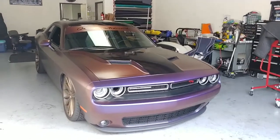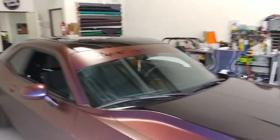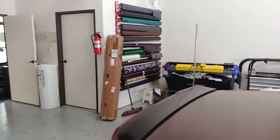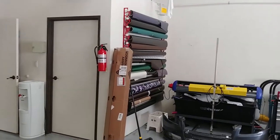Good afternoon, everybody. We're here at G-Spot Auto Works, and this is a family-owned little wrap shop. We're here because we needed someone to wrap my friend's bumpers, because I failed at wrapping his bumpers for him. So it's a little family-owned shop.